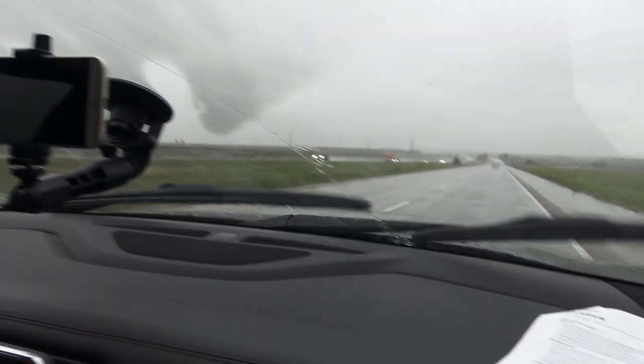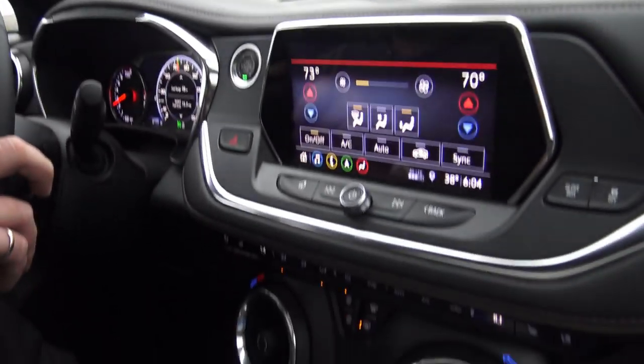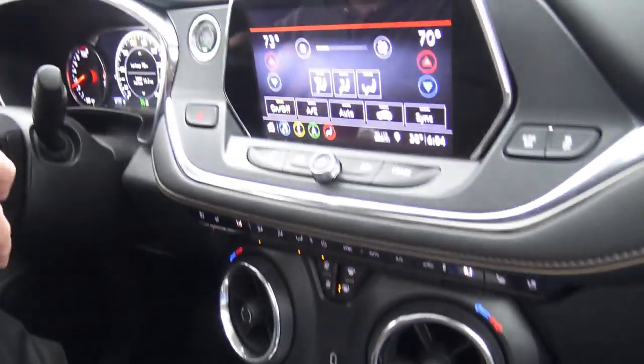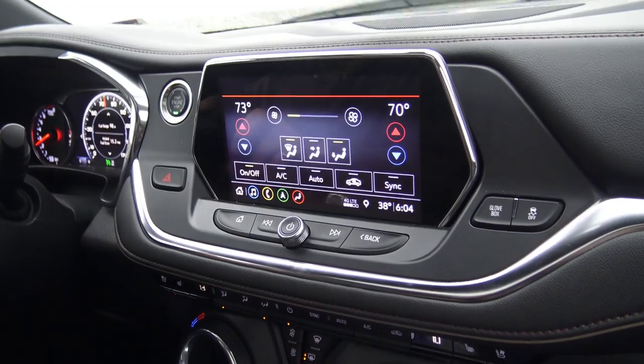There's our driver — he's all slumped down like he's a big basketball player. Look at the raindrops falling. Big heavy rain. I do like this dash. I like this 8-inch screen.